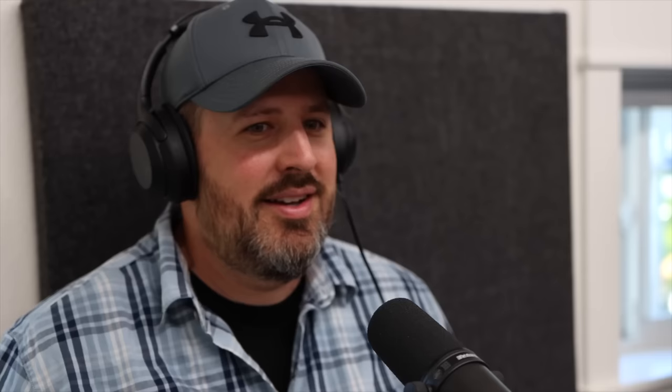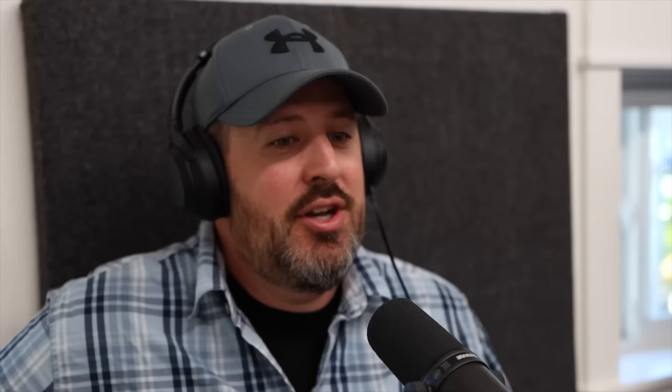Janet asked what weather app we use. I just use the one on my iPhone — it's always pretty close. Right now it says 61 degrees outside, today's high is 80, and we're not getting into the 90s for the next 10 days. It just says 'Weather' by iPhone. Sunny conditions all day, wind gusts up to 14 miles an hour — it's a good day.